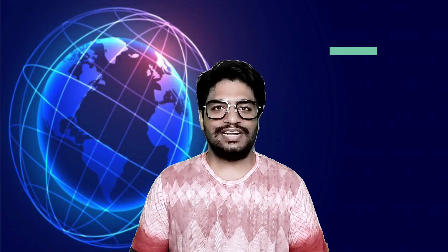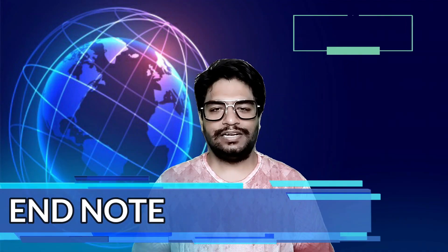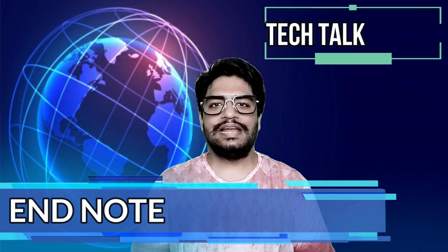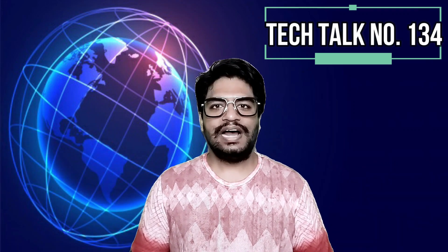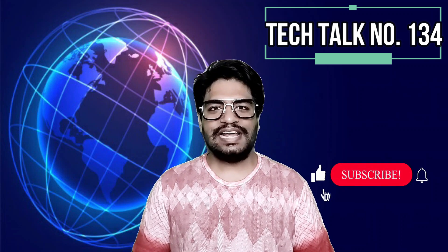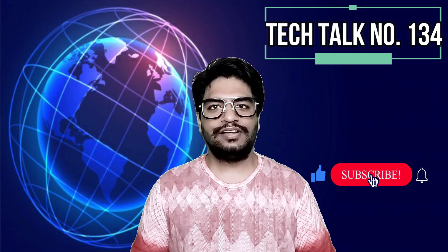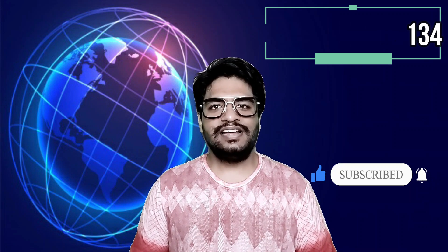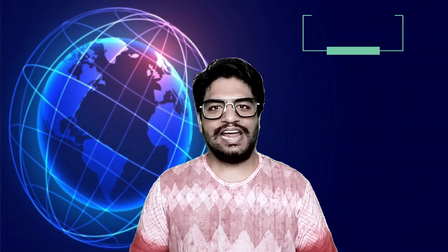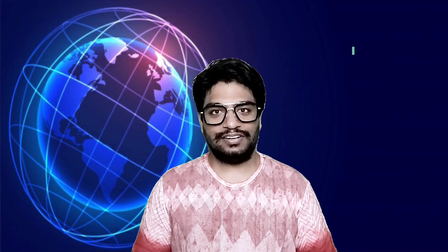This is all in today's Tech Talks. I hope you like it. Please like, subscribe, and share my videos with your friends and family. I will see you all on Monday with the next fresh episode of Tech Talks by Perla. I wish you a very happy weekend. Till then, stay safe, stay healthy, save water, and remember to wear the mask.